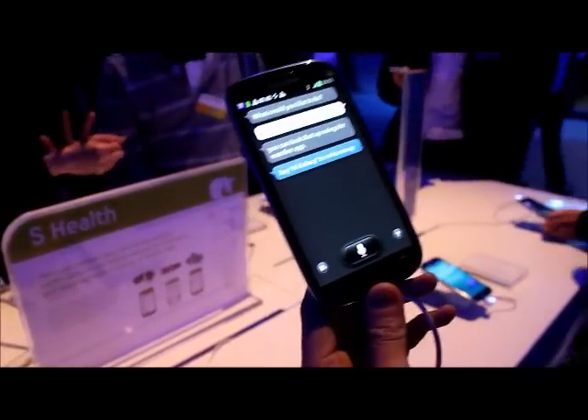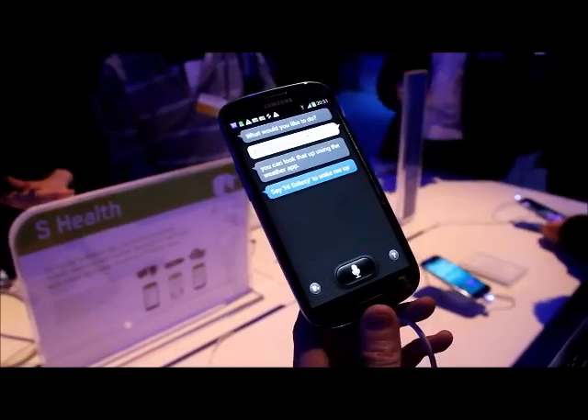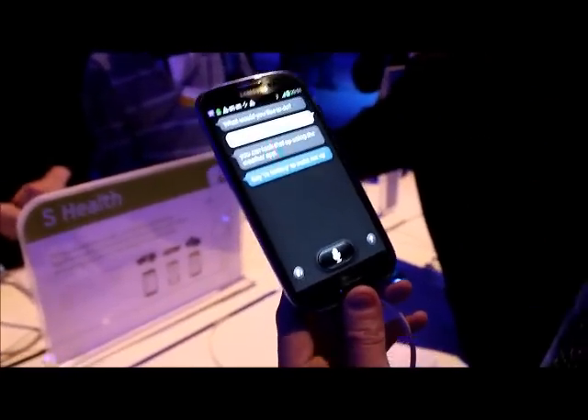Yeah, that's a bit lazy. You're lazy, Galaxy. Open the weather app then. I think you have to say 'hi Galaxy' again, otherwise it has a fit. Hi Galaxy.